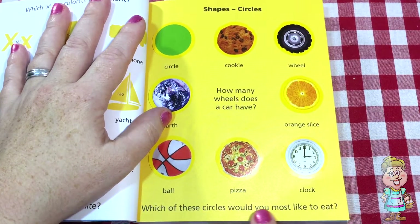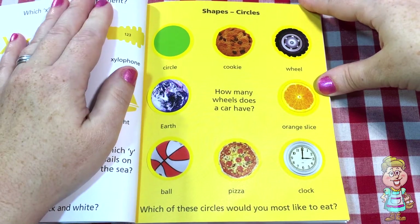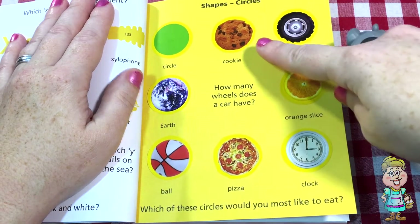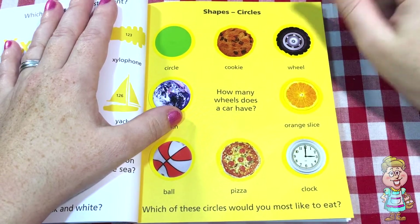Which of these circles would you most like to eat? Hmm, well, all of these three — the pizza, the orange slice, and the cookie look delicious.